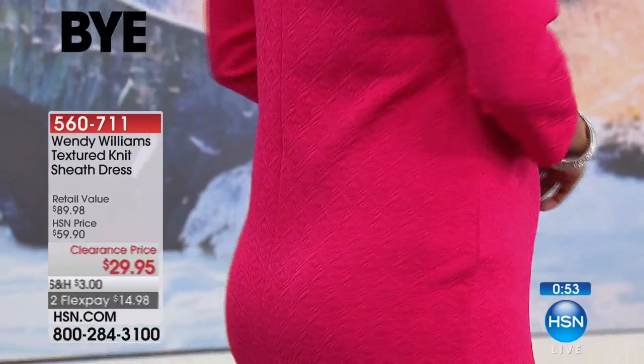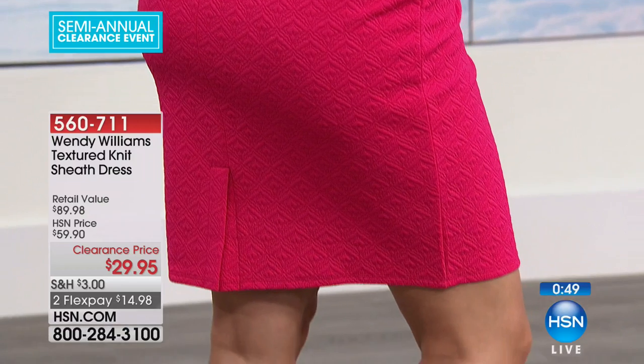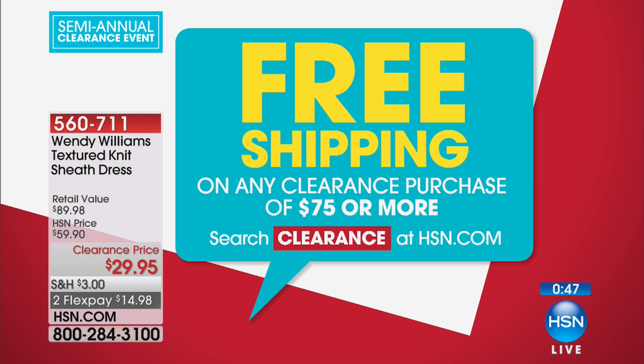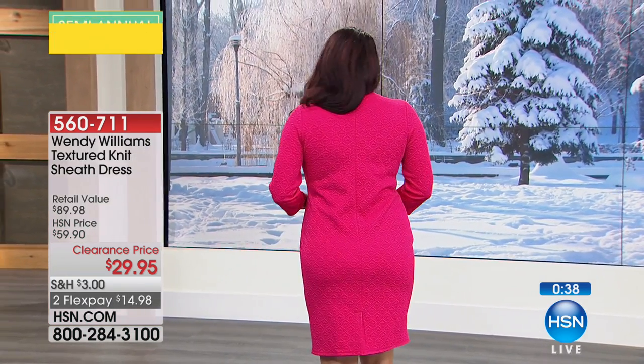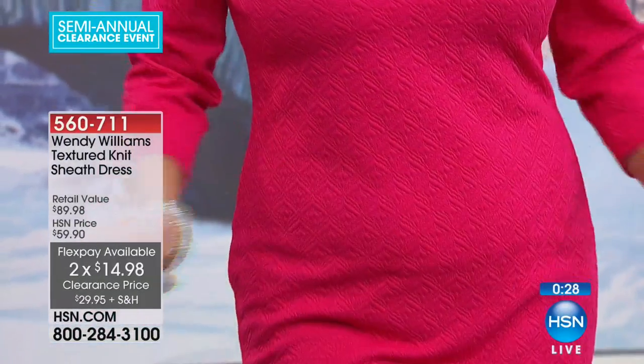Don't forget: once you hit that $75 threshold in shipping and handling, bingo — it all magically disappears. After this, another $45 — but if you bought two or three pairs of those Minnetonkas, you've already checked the box. Don't miss out on those Minnetonkas — they are going very quickly and may sell out in the next couple of minutes.